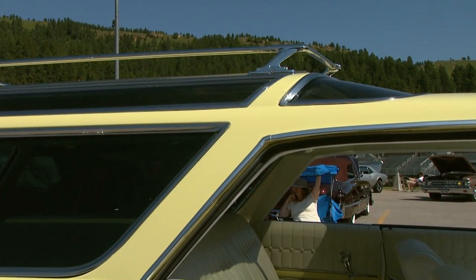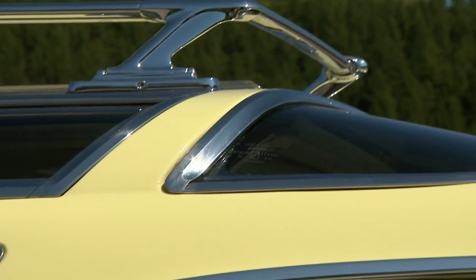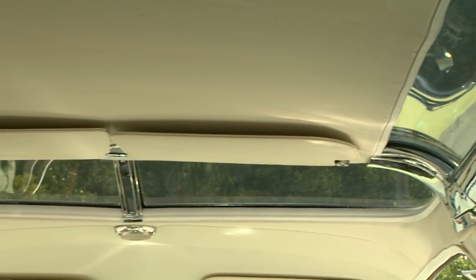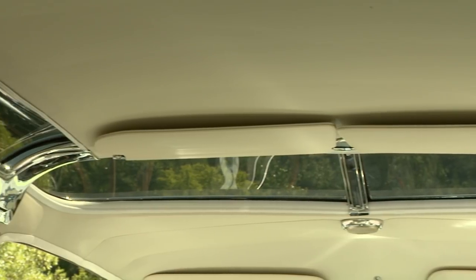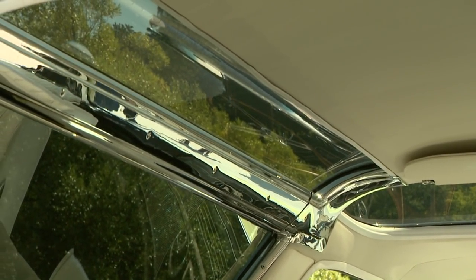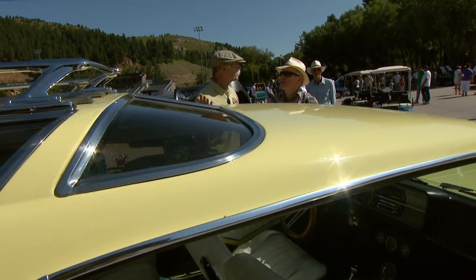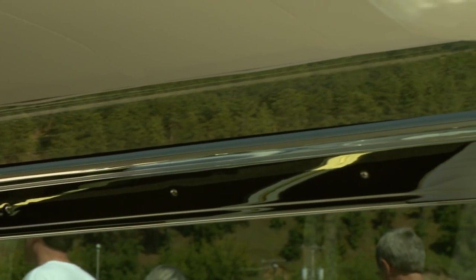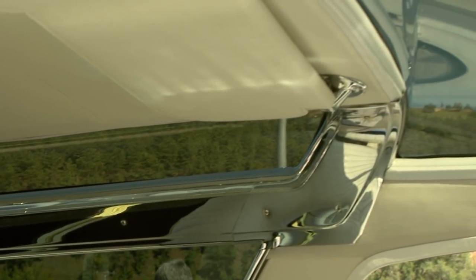I've always loved these. The roof here — they call this the Sport Wagon, right? And Oldsmobile was the Vista Cruiser. But these skylights... when these came out, I always wanted my mom to get one. I just thought it would be so cool riding in the backseat with the skylights. They only did this for Buick from '64 to '69, and Oldsmobile continued up to '72.